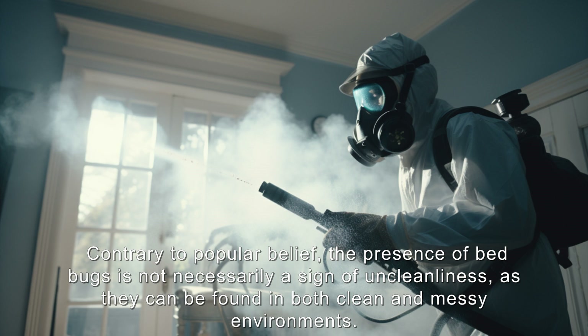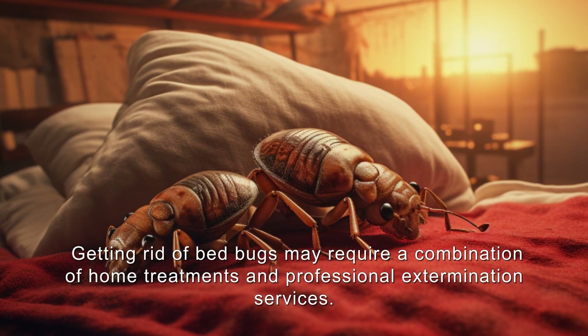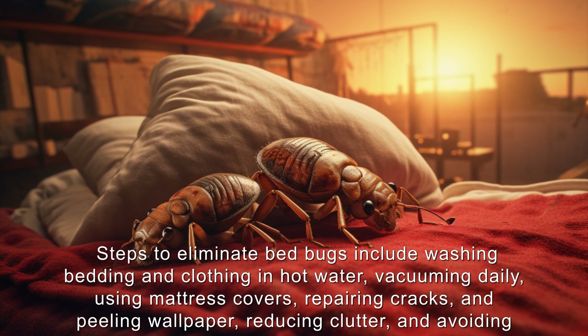Bedbugs can even spread to nearby rooms or apartments. Contrary to popular belief, the presence of bedbugs is not necessarily a sign of uncleanliness, as they can be found in both clean and messy environments. Getting rid of bedbugs may require a combination of home treatments and professional extermination services.